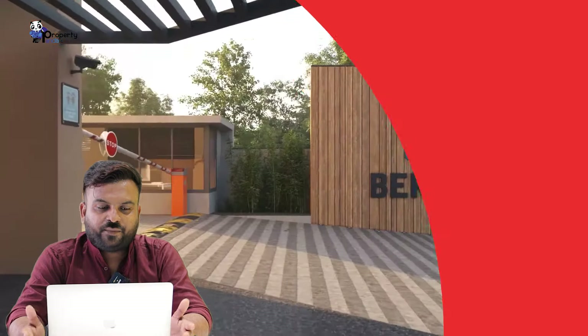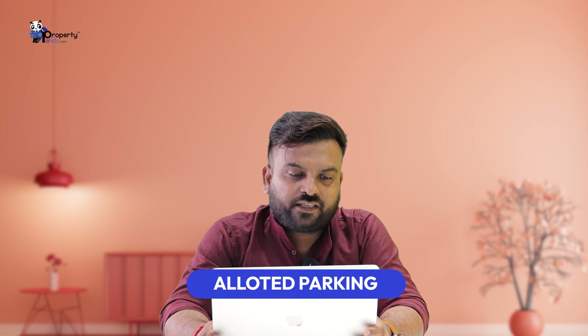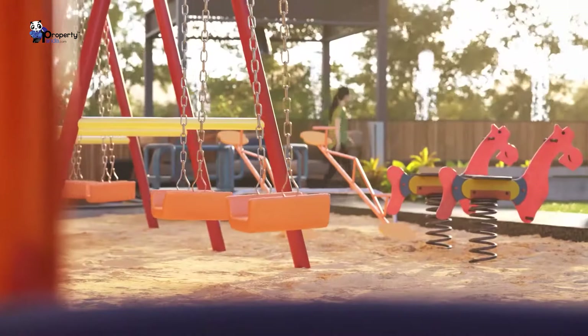We will look at the layout. We will see the resident entry. There is a security cabin, a four-wheeler parking area, and layout parking. There is a common restroom, an event lawn, and an event support facility.